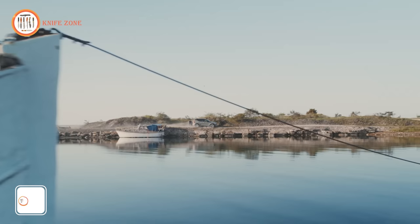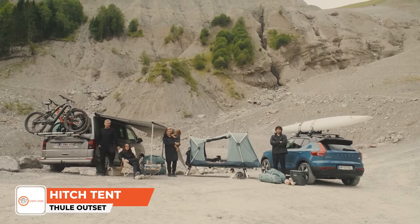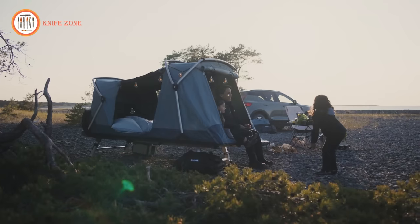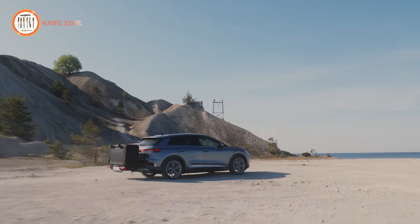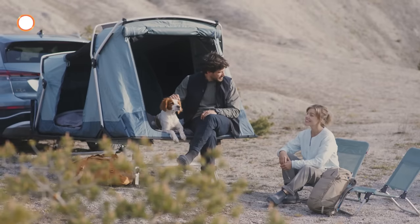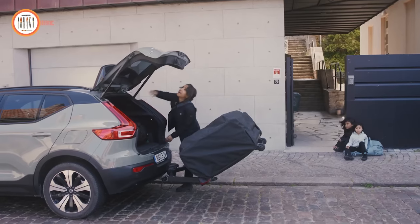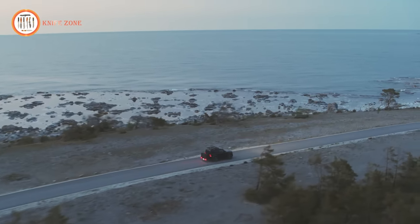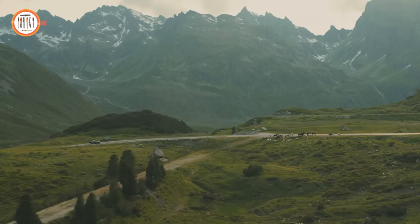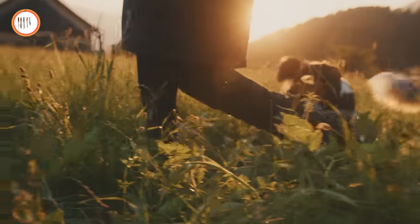Experience a whole new level of outdoor living with the Thule Outset, the very first hitch-mounted tent available on the market. Imagine enjoying the comfort of a rooftop tent right at ground level. Thule has ingeniously combined the convenience of hitch carriers with the expertise of rooftop tents to create a truly innovative camping experience. Setting up the Thule Outset is a breeze — it effortlessly attaches to your vehicle's hitch, then unfolds and stands on its own, taking the hassle out of traditional tent pitching.